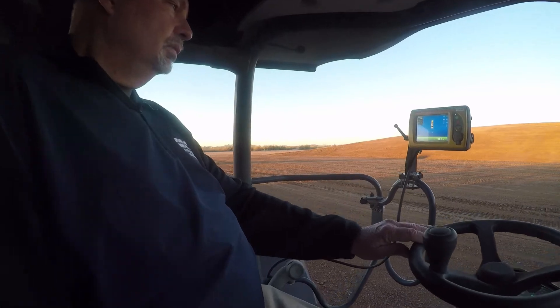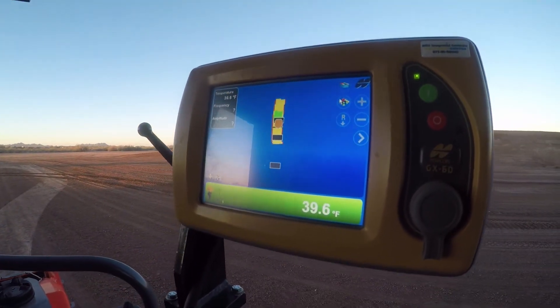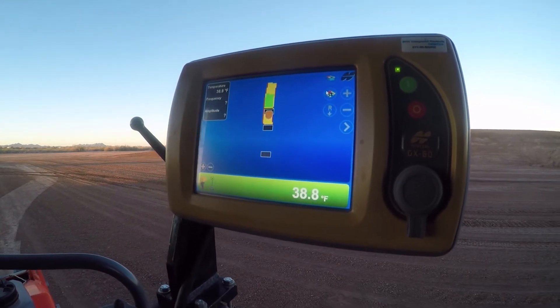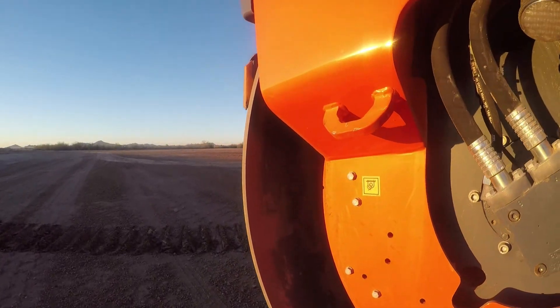It also knows exactly the coverage so all of the passes are made on top of each other. The other thing that's important is the temperature of the asphalt so we're not on it too soon or too late. We do that by temperature sensors mounted on both ends of the roller.